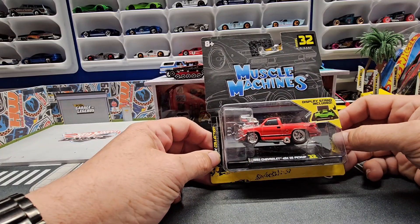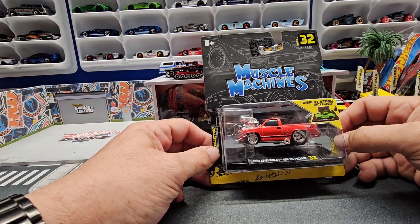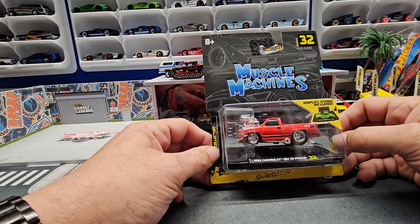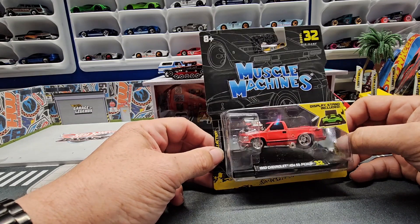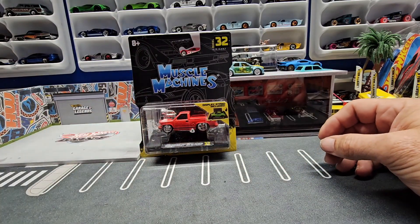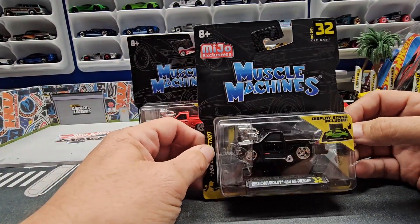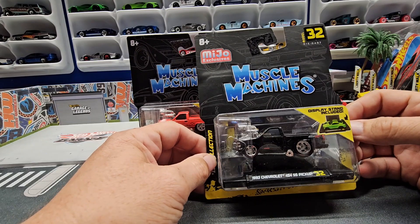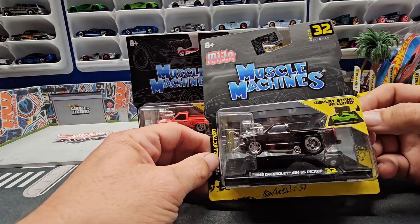I haven't seen these in stores yet — I was able to buy this off Whatnot. This is the new Muscle Machines 1993 Chevy 454 SS in red with this huge blower. I got the red one and the black one. The black one is kind of the more traditional color for the 454, but I believe they came in black, red, and white.